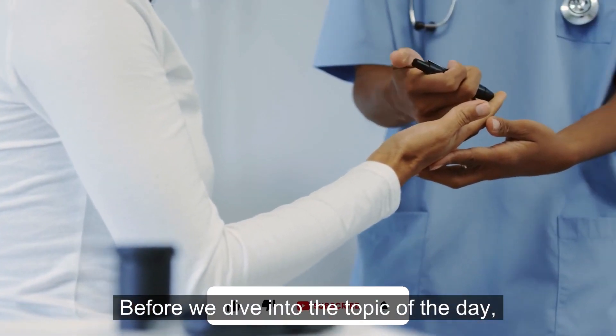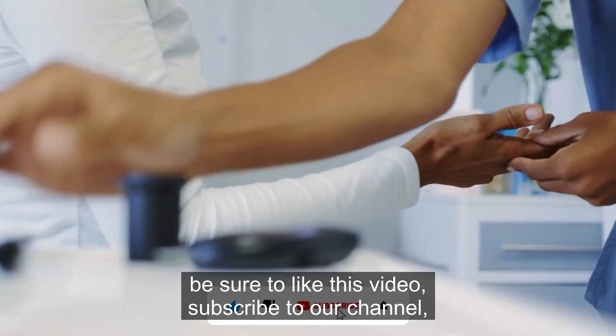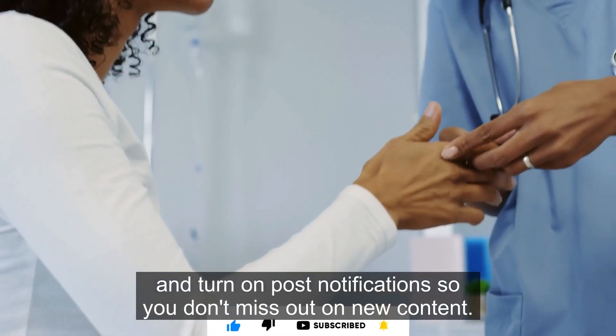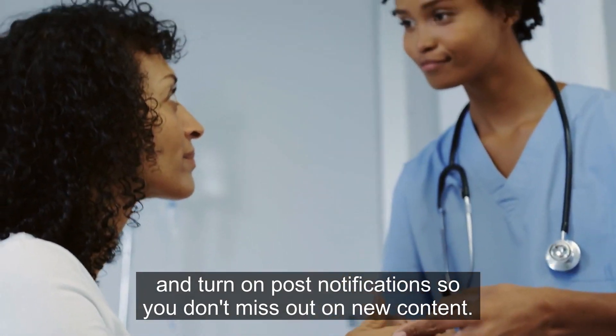Before we dive into the topic of the day, be sure to like this video, subscribe to our channel, and turn on post notifications so you don't miss out on new content.